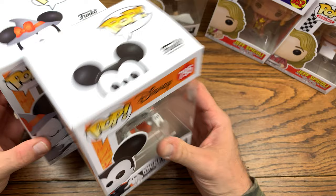Let me know down in the comments what you think of this GameStop haul and which pop was your favorite from this pickup. If you liked this video, give it a thumbs up. If you want more content like this, subscribe because I do reviews every single day. Never waste your day!